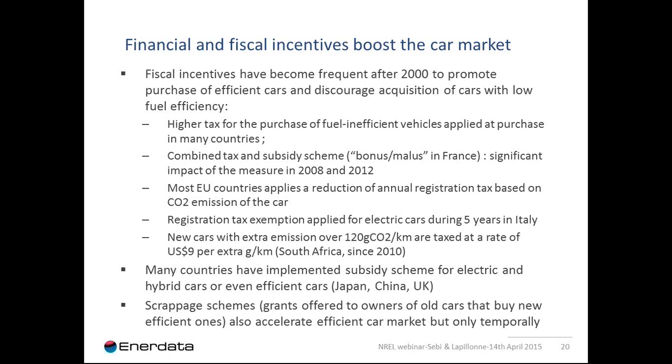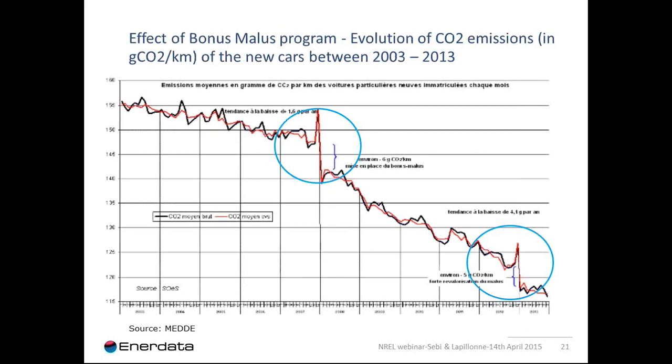There is also a scrappage scheme type of incentive, which aims to accelerate efficient car market development. Brands are offered and distributed to owners of old cars that buy new efficient ones. Eligibility criteria and program content differ by country — some require new car eligibility, while others provide public transport allowance rather than subsidizing a new car purchase, such as in Canada and Italy. However, the implementation of such schemes often implies negative externalities and boosts the car market toward efficient vehicles only temporarily.